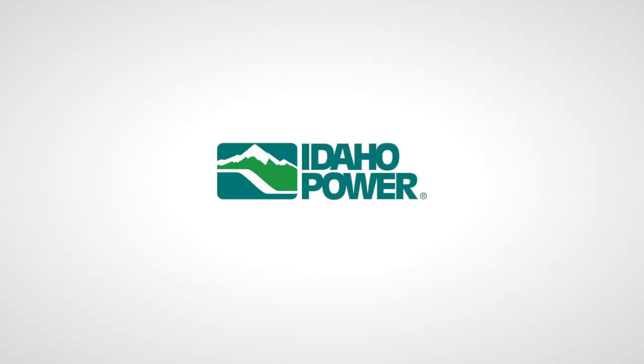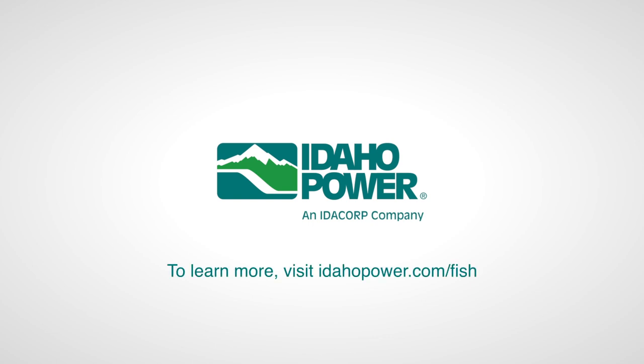Learn more about Idaho Power's hatchery program at IdahoPower.com/fish.